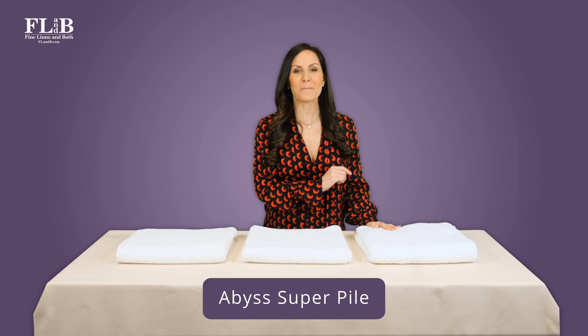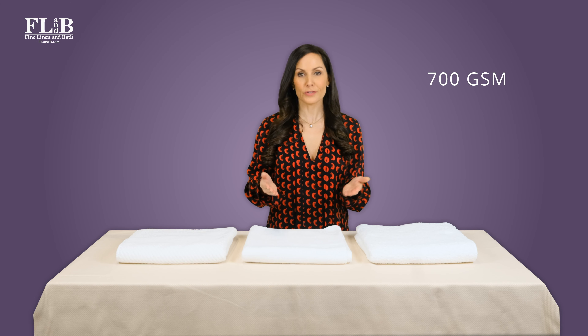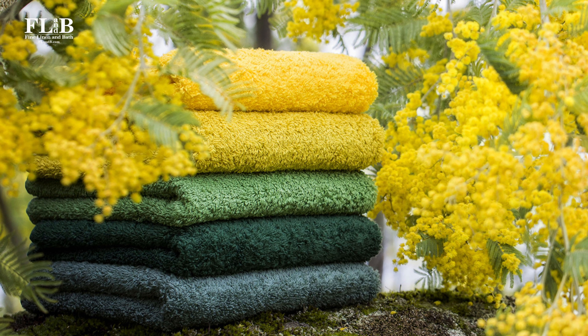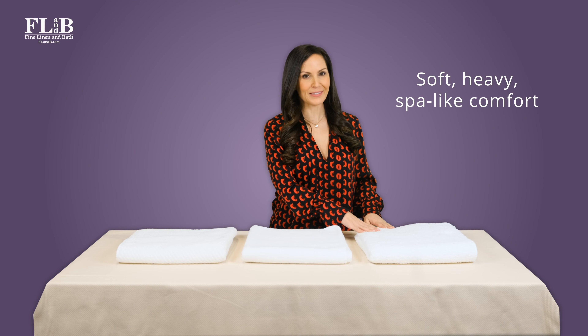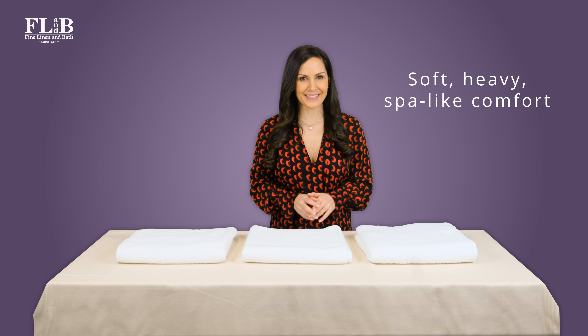We'll start with Abyss Super Pile — this is Abyss's best-selling towel. At 700 grams per square meter, or GSM, Super Pile is the heaviest weight towel Abyss makes. It's a soft, absorbent, long-loop terry. Super Pile feels like a spa towel — these towels have been described as feeling like a warm, luxurious hug.